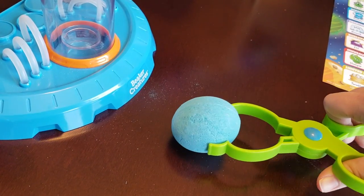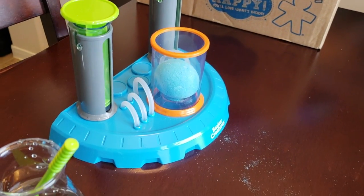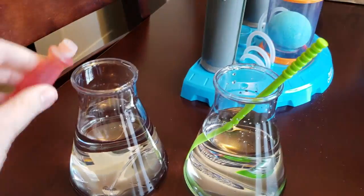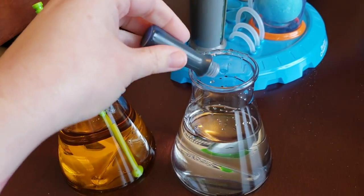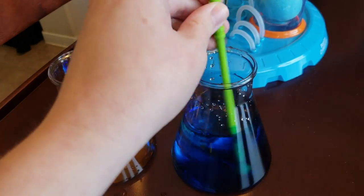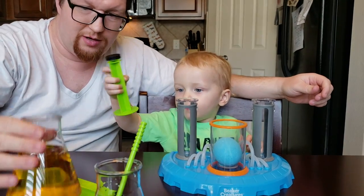Limited edition mystery figures in each series encourage further experimentation and collection. Beaker Creatures Series One includes the golden 24-karat creatures. Your little one will be experimenting with a super sensitive scientific compound of two parts hydrogen and one part oxygen — also known as H2O, also known as water.